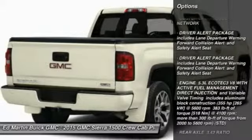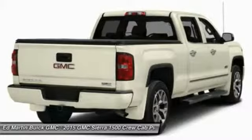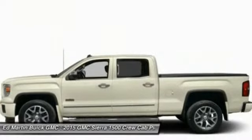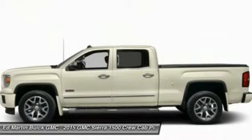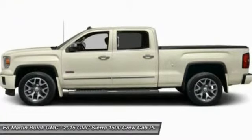tow hitch, steering wheel audio controls, anti-lock braking system, power passenger seat, power steering, four-wheel drive, four-wheel disc brakes, aluminum wheels, rear defrost. A vehicle like this doesn't come along every day.